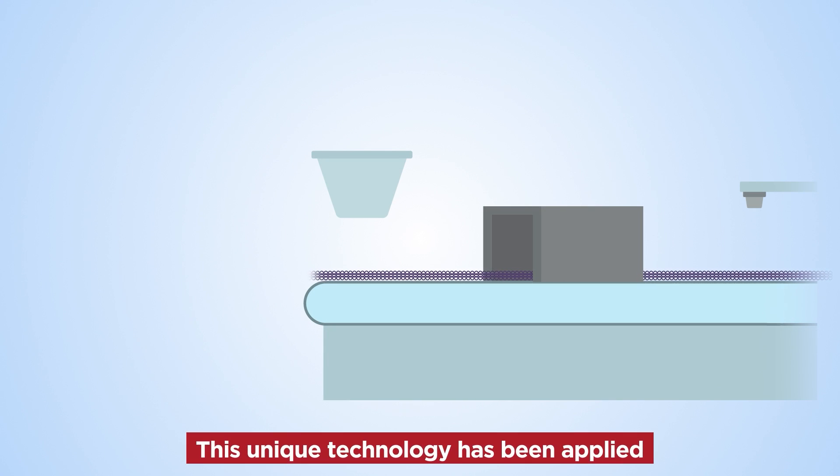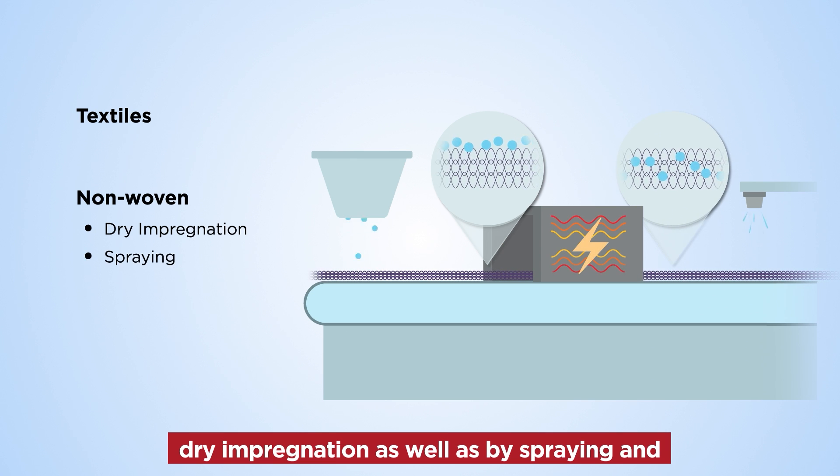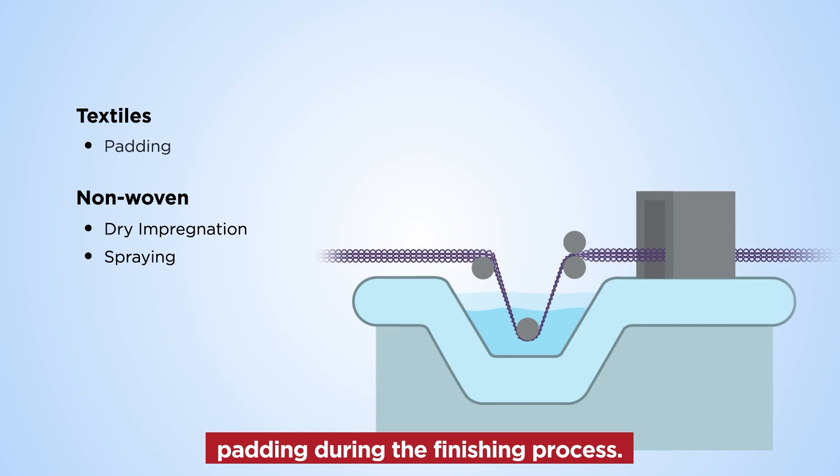This unique technology has been applied to textile and nonwoven materials through dry impregnation, as well as by spraying and padding during the finishing process.